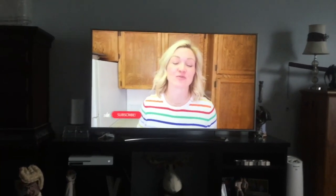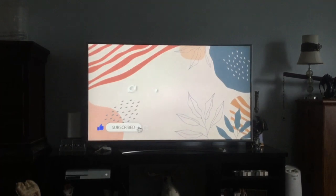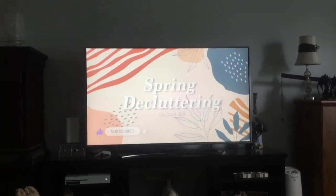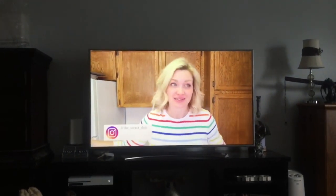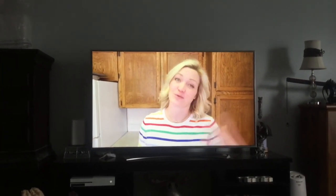Hey everyone, how's it going? I'm Steph. Welcome to my channel, The Secret Slop. Today is the first day of the Spring Declutter Challenge. I am so excited for this! I like to go through my entire house — like everything — and go through all my stuff and decide really what deserves to live here and what doesn't.